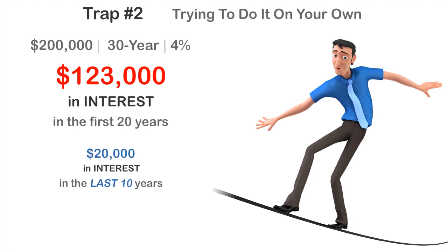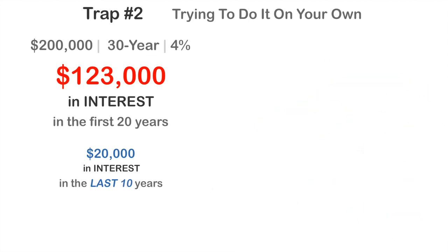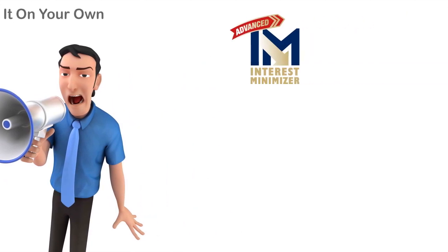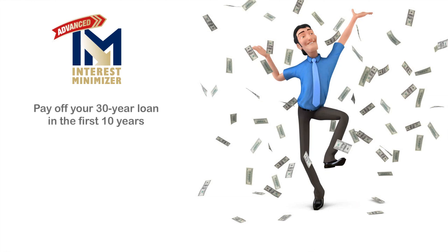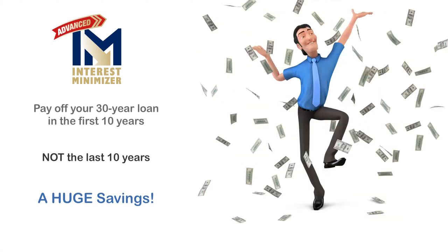The bank has already earned its profits on your interest in the first 20 years, leaving very little actual savings for you in the last 10 years. It doesn't seem fair, does it? Our Advanced Interest Minimizer Program helps homeowners like yourself escape the second trap and pay off their 30-year mortgage and all other debts in as close to the first 10 years as possible — not the last 10 years. This is a huge savings for you and your family, helping to secure your financial future.